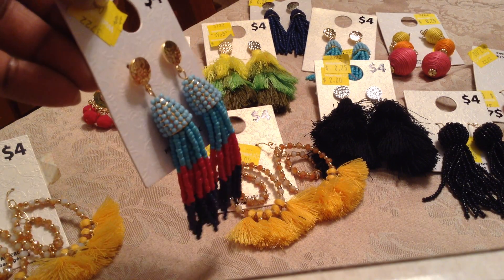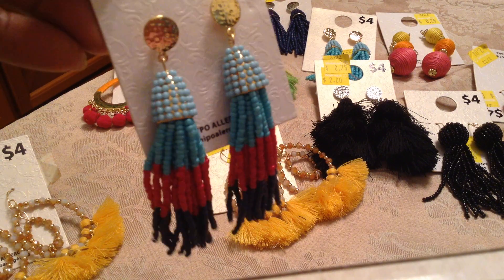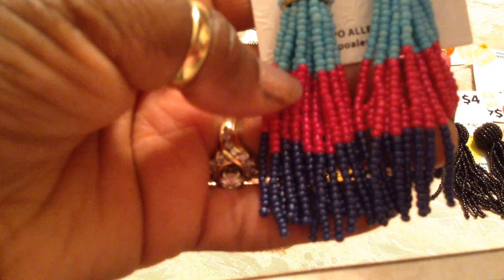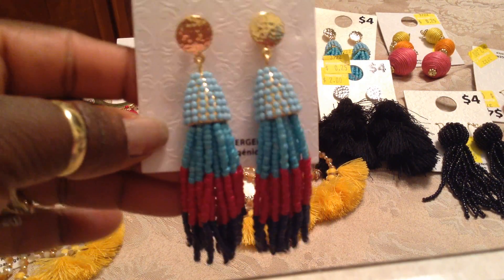Next, look at this. These are beaded earrings — look at the detail in that. The colors are a deep navy blue, a beautiful fuchsia, and turquoise blue. And that's with the gold hardware.